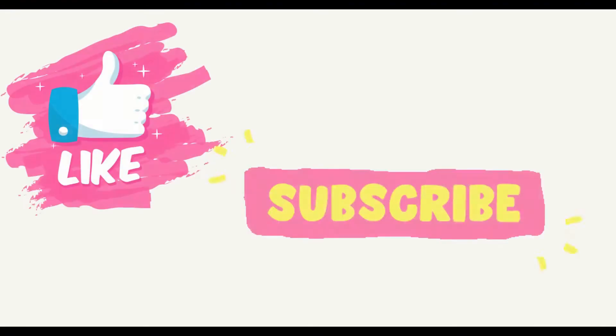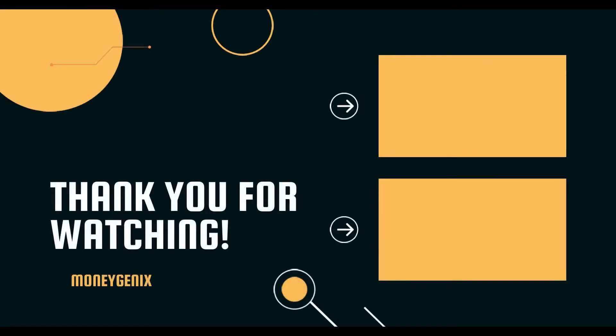If you found this information valuable, give this video a like and hit the subscribe button. If you have any more ways to save on Black Friday, leave a comment down below. Thanks for watching and I'll see you in the next one.